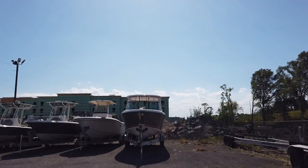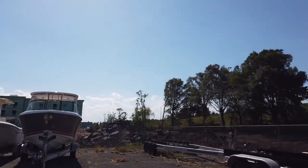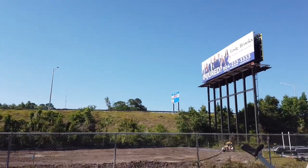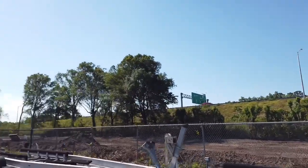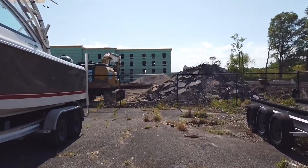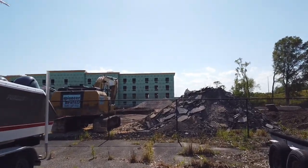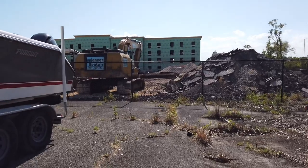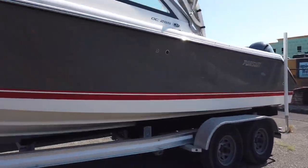Hey guys, it's Brad, Yamaha Marine Center, 1515 Wells Road in Orange Park, right off of 295. Looks different over here now — there's all kinds of construction going on. They're tearing our parking lot up and some motel is going in next door to us, but our building should be up right there pretty soon.